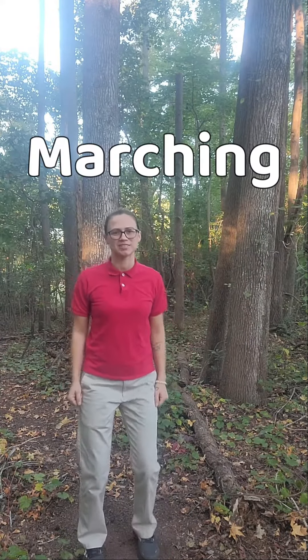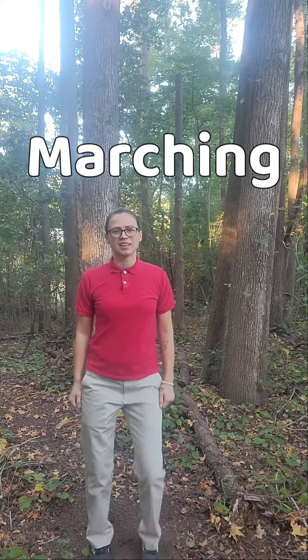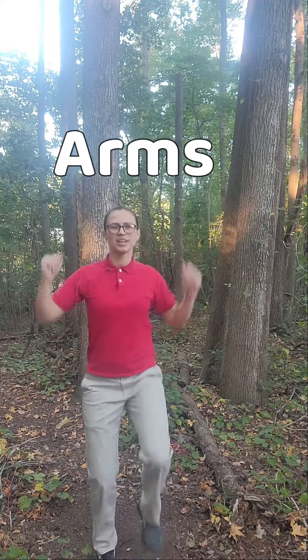Let's start off with some marching. Just marching in place. There you go. You can get them up higher. Let's get those arms involved. Look at us, we're marching. You're doing great.